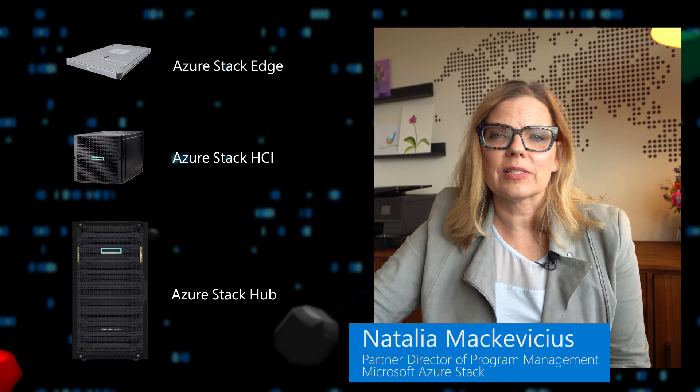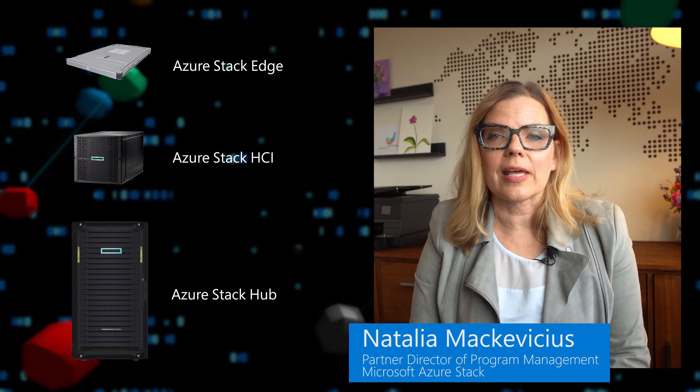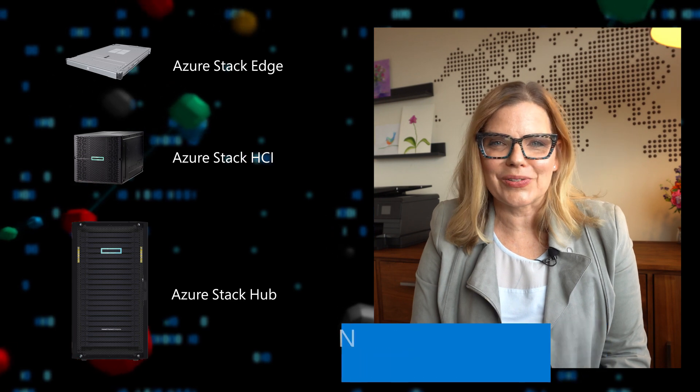The Azure Stack brand has grown into a family of hybrid cloud products. We now offer even more options to empower your organization through digital transformation, data center modernization, and deployment of AI and IoT solutions at the edge.